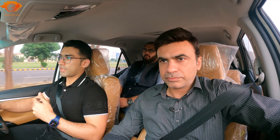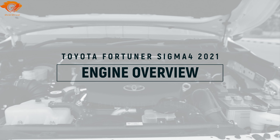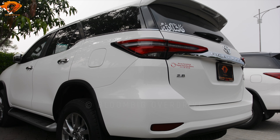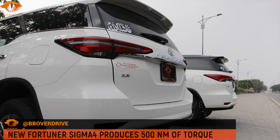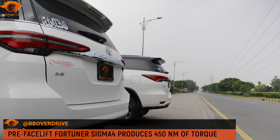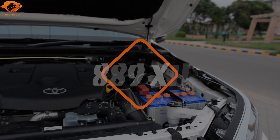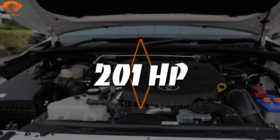Some changes have been made. The first is that the engine has been remapped. The main reason for remapping is increased power. The torque has specifically increased by 50 Nm — so the torque of this car is now 500 Nm, while the old Sigma 4 was 450 Nm. As for horsepower, it has increased slightly and now produces 201 horsepower.